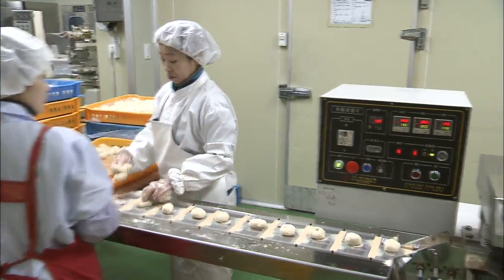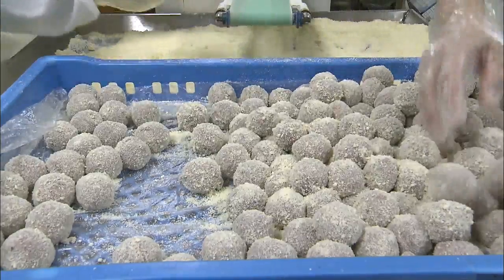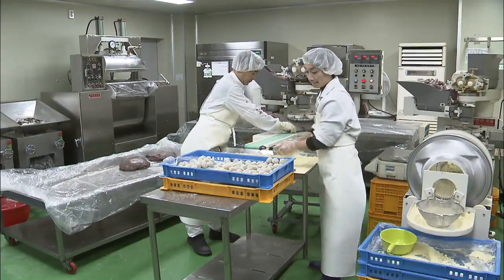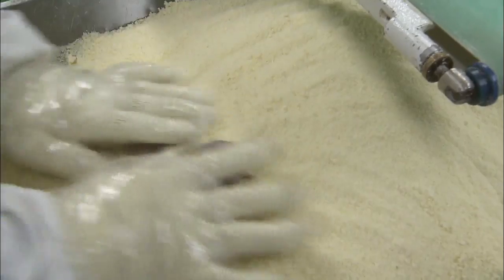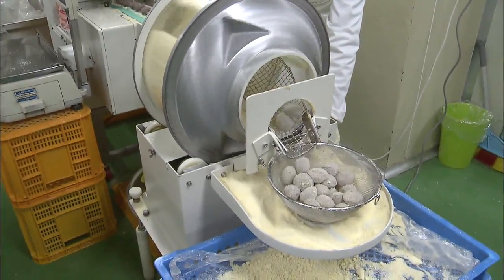This rice cake maker is also busy in time for the Seol holiday. The workers' hands move quickly to roll dough made with local specialties — oats and mulberries — into balls. After steaming the balls and rolling them in nutty breadcrumbs, healthy rice cakes made with locally produced crops are ready to eat.